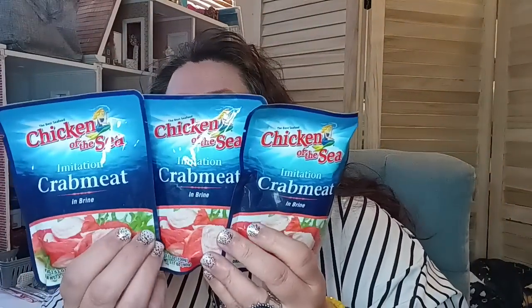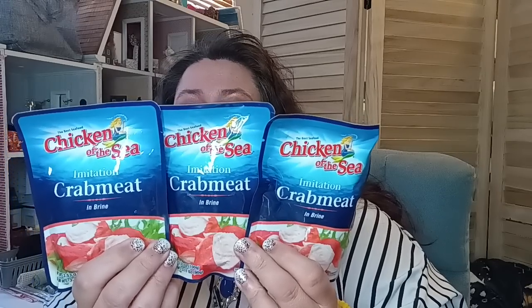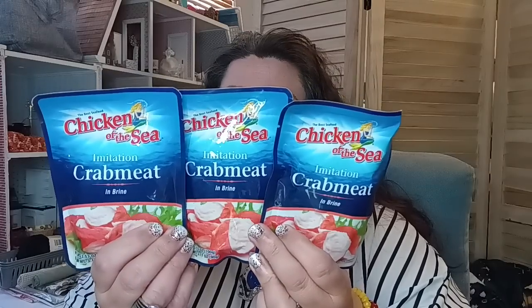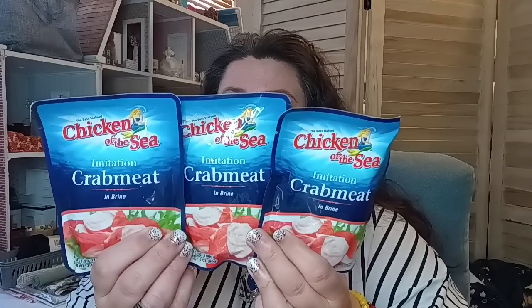I saw Sweet Sadie share the Chicken of the Sea imitation crab meat — and they have it now at Dollar Tree. Imitation crab meat for a dollar twenty-five, with a best by date of September 30th, 2024. If you like to use this, they have it available right now.